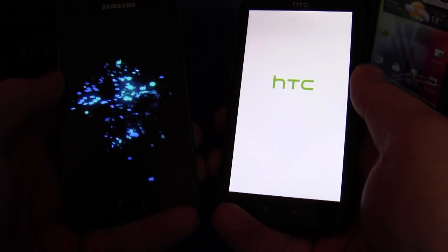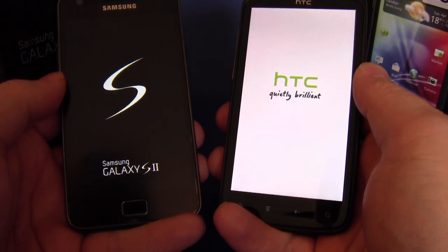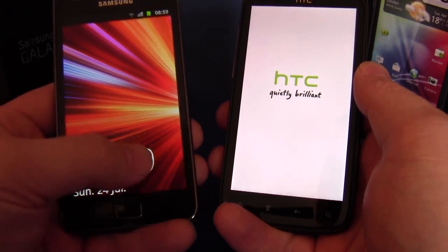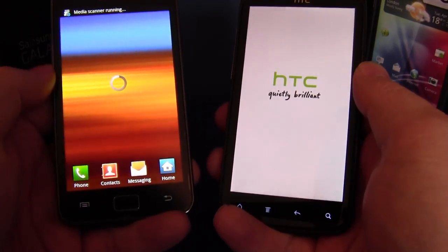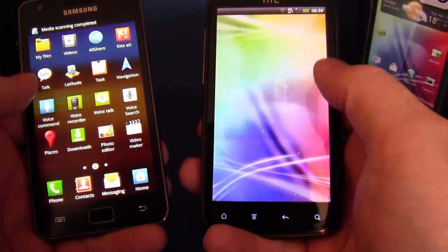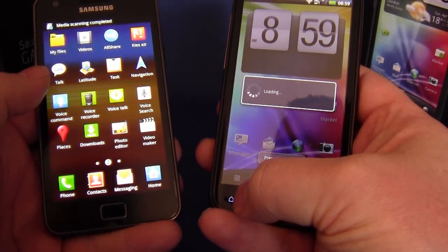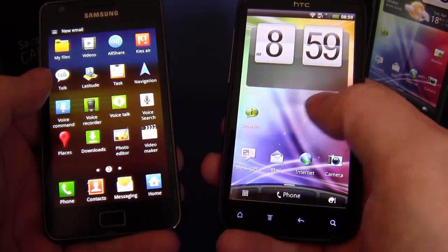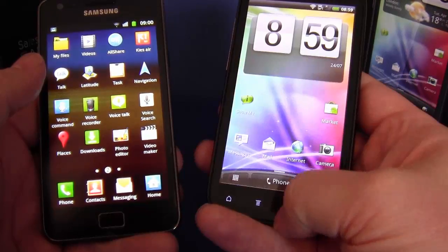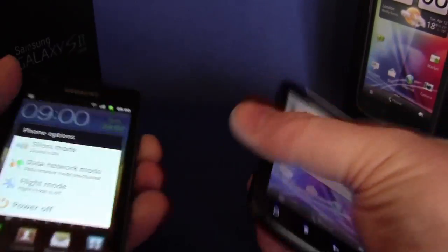Galaxy S is into its boot animation. Sensation into its animation now too. Media scan running — there it is. The Sensation looked a bit slower. I'm going to try that once more just to be sure.